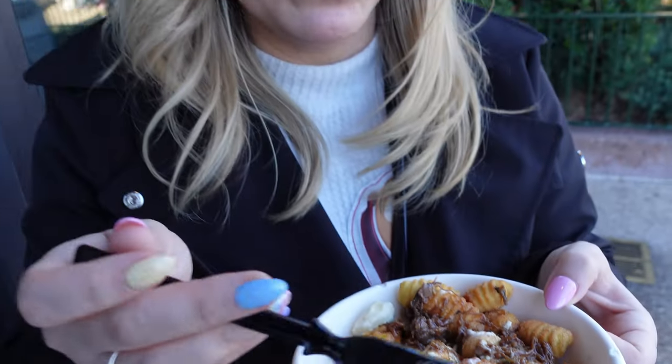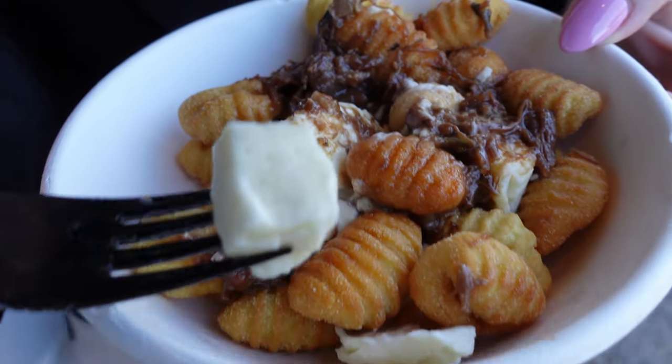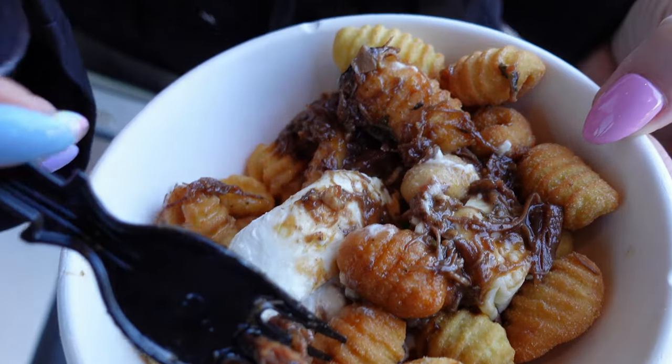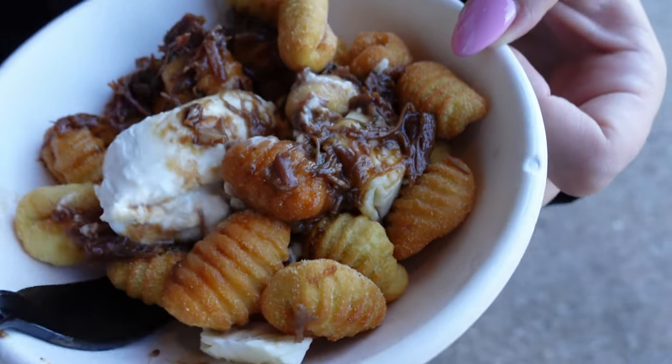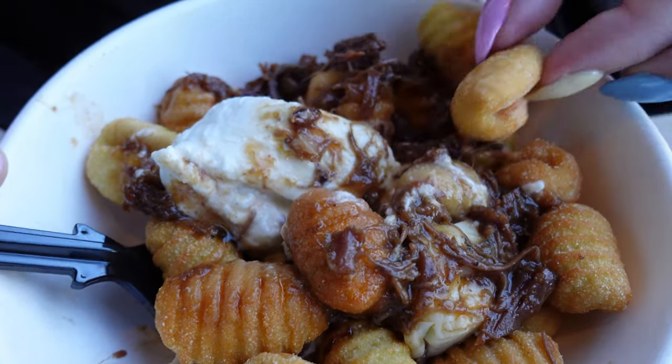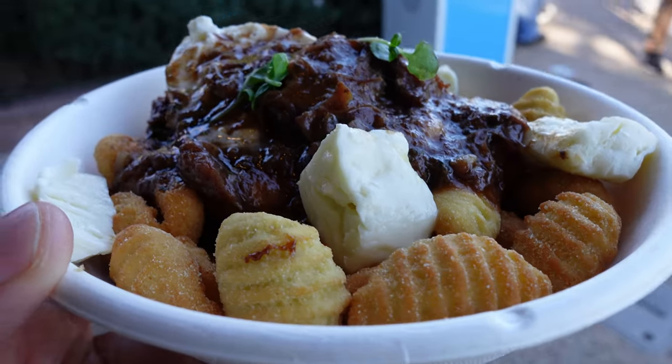Sam is trying out the gnocchi now. The first thing he said is salty, right? It's so salty. There's cheddar cheese curds and there's burrata — the cheese is super cold. There's so much gnocchi and it's just so dry. You need more sauce. What did you give it? I gave it a six. I have to go five. Five is still average. The meat is good and the burrata is good, but it's very salty. The tenderness is what I like about it — just more gravy and less salt.